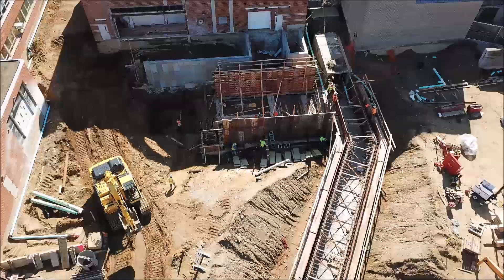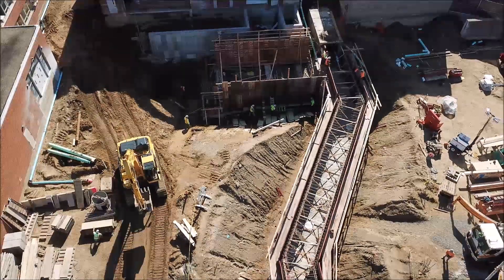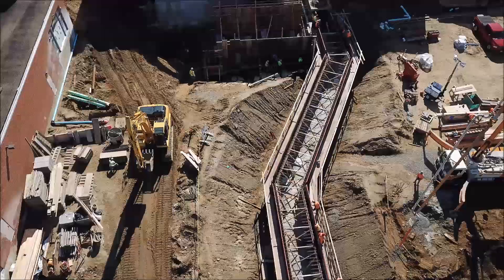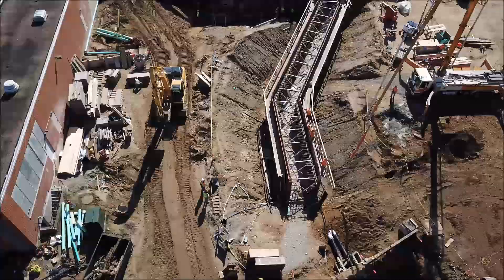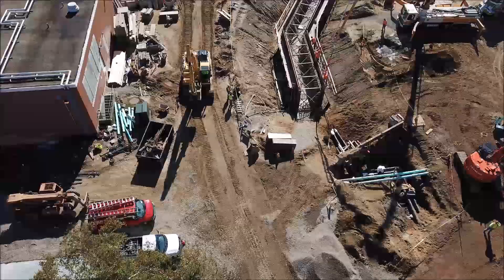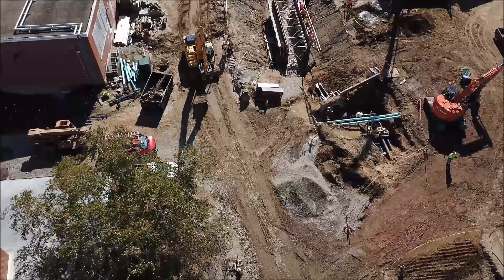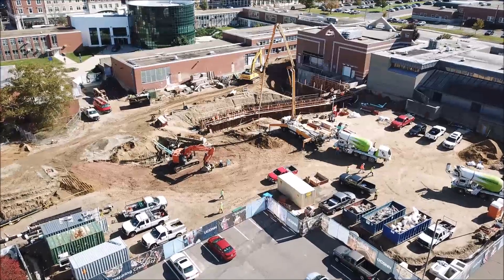What a great shot of the tunnel where it ties into the existing. We just flew from north to south. We're going to now fly from south to north, a little bit lower, to get a great opportunity to see the tunnel. The lid will be next after the walls cure. We'll show you our shoring and our temporary detail supporting the utilities in this section.